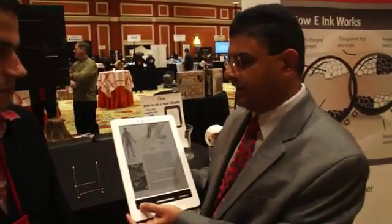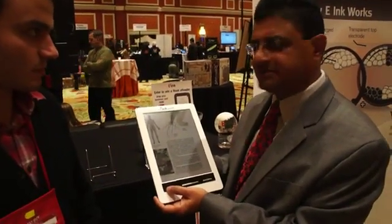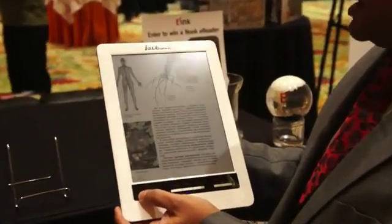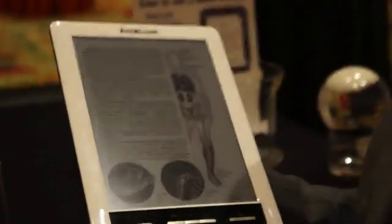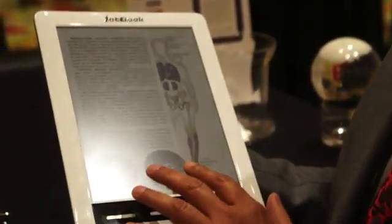This JetBook eReader has the E-Ink Triton color display. It's based on electrophoretic technology. It's a color display that renders 4096 colors. It also maintains some of the advantages of the electrophoretic display in terms of readability, which is probably the best compared to any other display technology in the world.